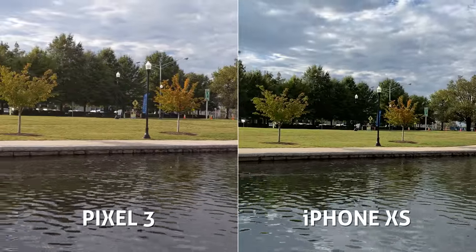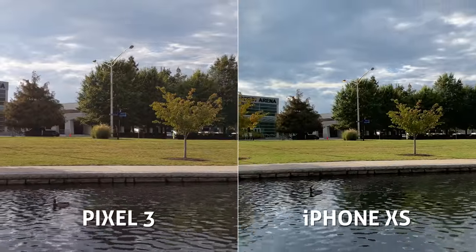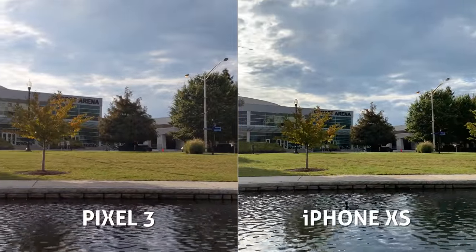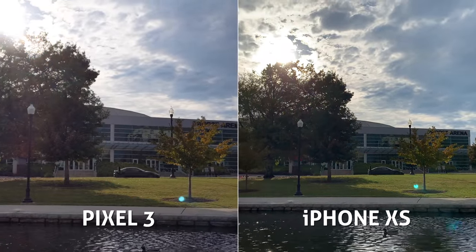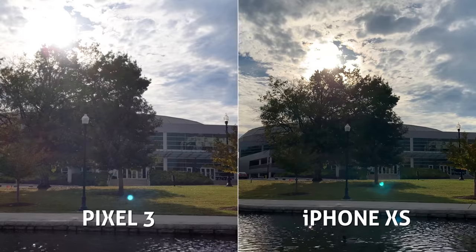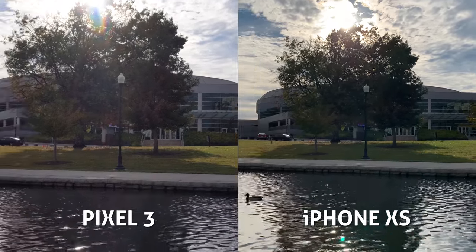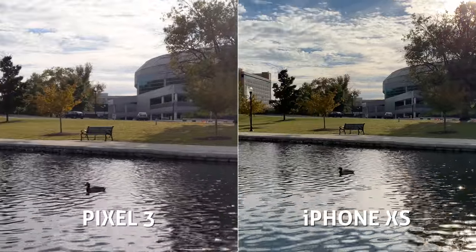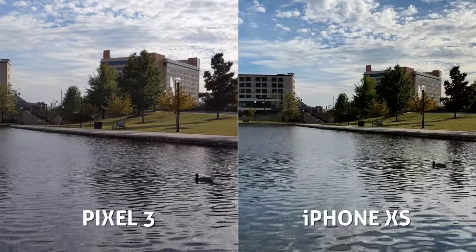Jumping back to dynamic range, this shot is very cool to compare. Just look at the shadow areas in the trees — the iPhone is crushing some of those shadow details while we can see more clarity on the Pixel. However, when we aim right at the sun, the iPhone is retaining more definition in those super bright cloud areas, whereas the Pixel is blowing those areas out.